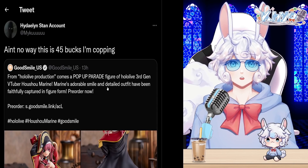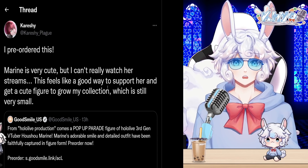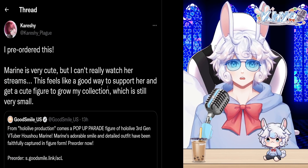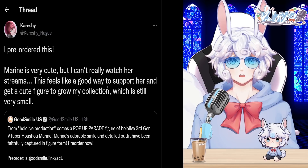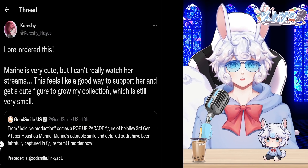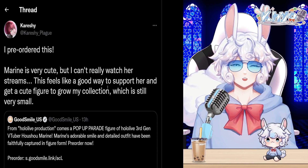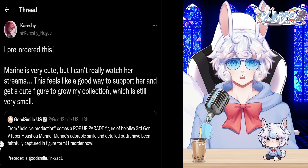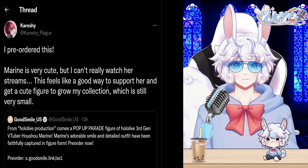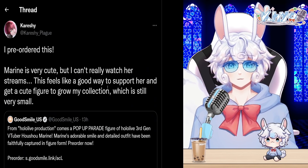Care Shy said: 'I pre-ordered this. Marine is very cute but I can't really watch her streams. This feels like a good way to support her and get a cute figure to grow my collection.' This is a great way to support your favorite VTuber even if you can't watch their streams. Purchasing merch is a solid way to support them, though you could also just watch the VODs in the background — you don't need to purchase anything unless you really want to.